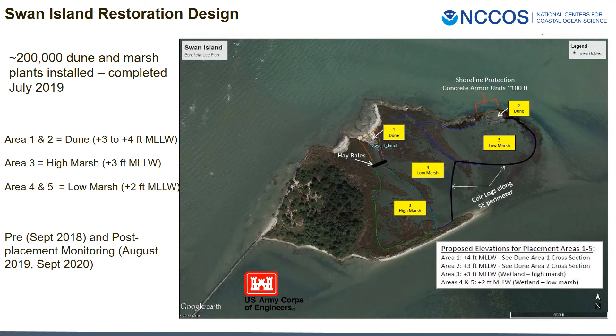Following sediment placement, the island was graded to elevations that support areas including low dunes on the north side, with one dune feature also protected by concrete Ajax. There is also low marsh grading to high marsh from east to west, for a total of 200,000 plants installed. We conducted pre-placement monitoring in 2018 and then post-placement monitoring in 2019 and most recently in 2020.